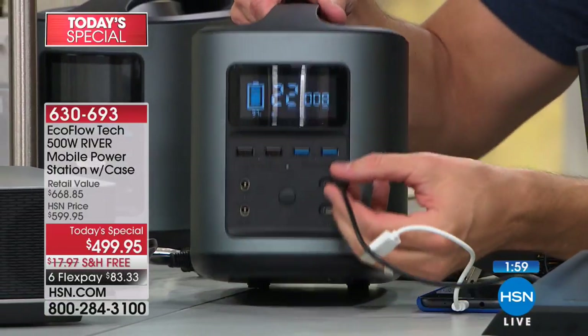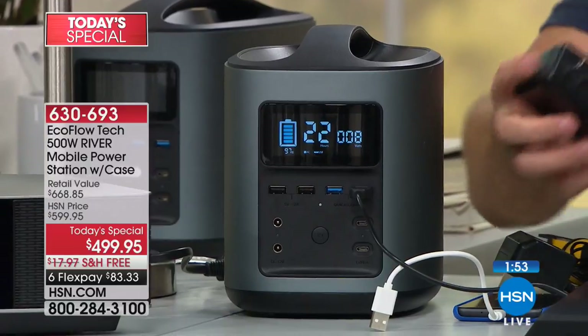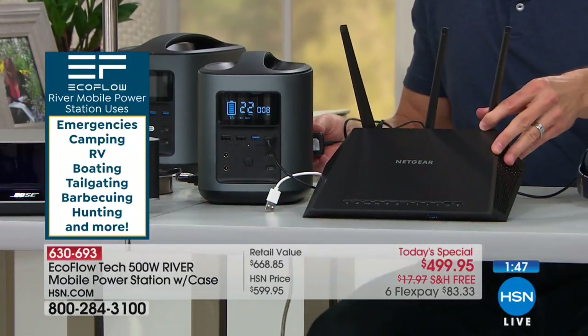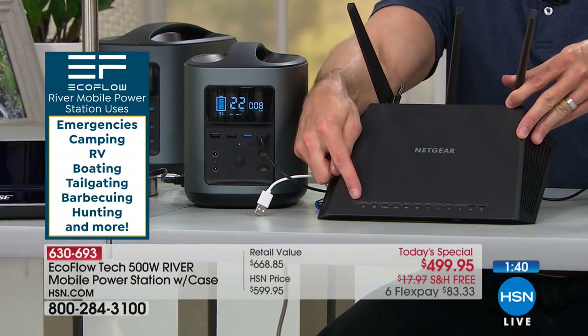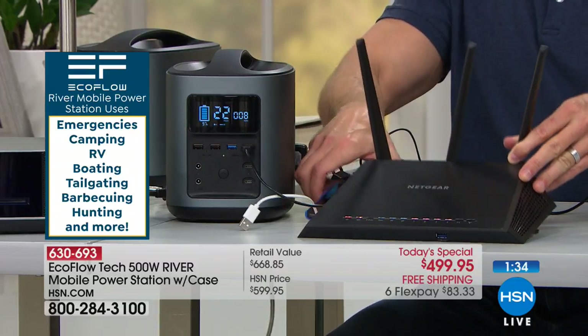Do you ever want to go without power? This is the time to place your order and to really think about the safety, the peace of mind — a little extra insurance policy — this is going to give you and everyone you love. Maybe this is a great holiday gift for the camper, the hiker, the fisherman, the outdoorsman, someone who loves survival magazines or wants to be ready to go off the grid. We've got interest-free monthly payments and 12-month financing available.